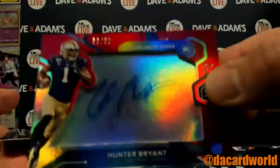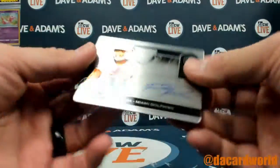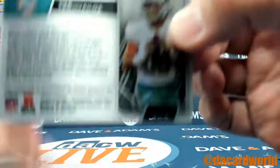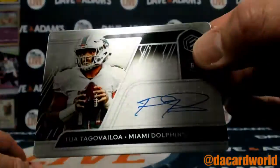Hunter Bryant future neon signs out of 50. Ooh, Tua — nice! 16 of 55 on your Tua. Good stuff right there.